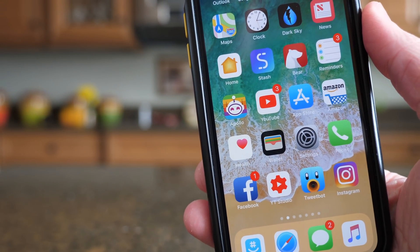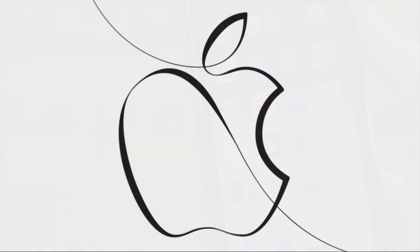Apple released beta 6 just a little bit after announcing that they will be holding a special event in Chicago on March 27th. If you want to know all about what we can expect to see there, I will leave a video linked up in the top right hand corner of the screen that I just uploaded a little bit ago.